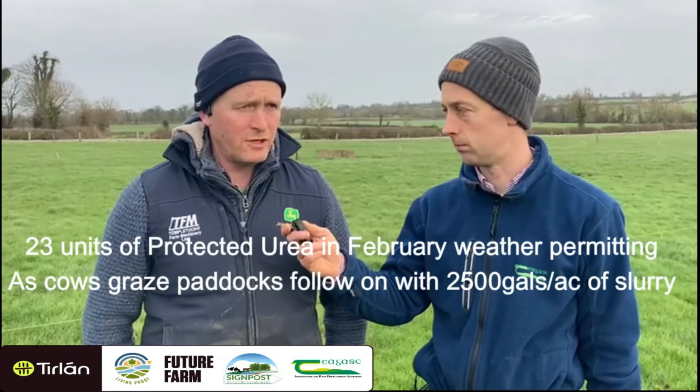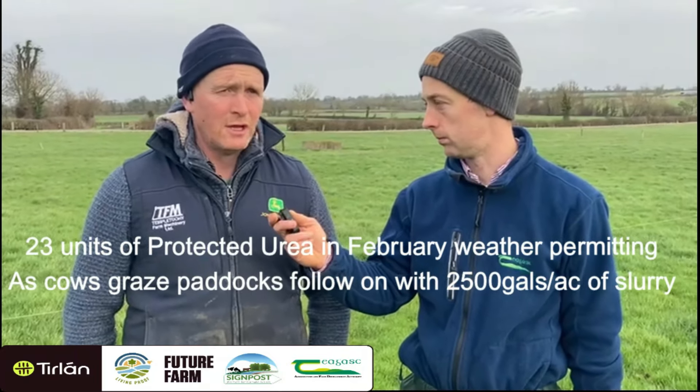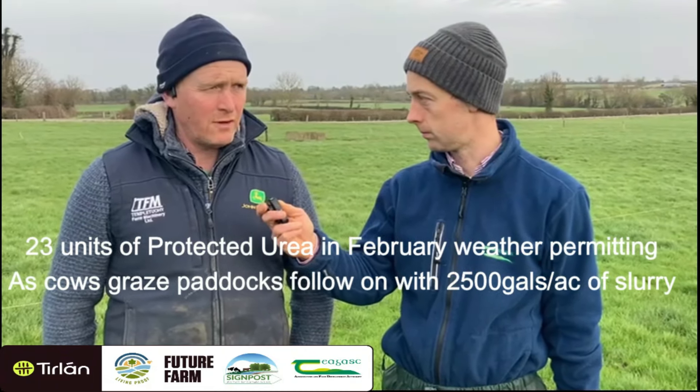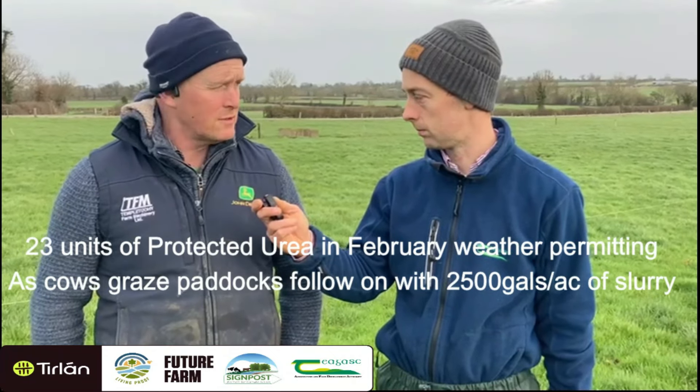The plan is to get 23 units of protected urea out in the month of February, weather permitting, and as cows graze paddocks I'll follow them with two to two and a half thousand gallons of slurry.